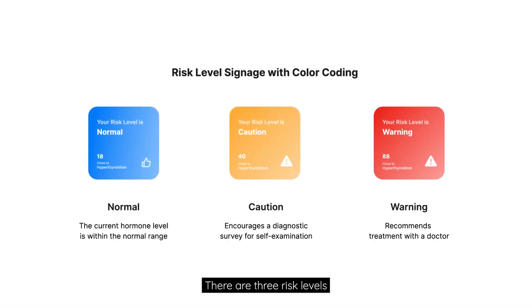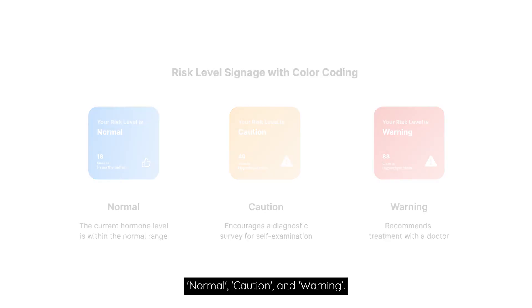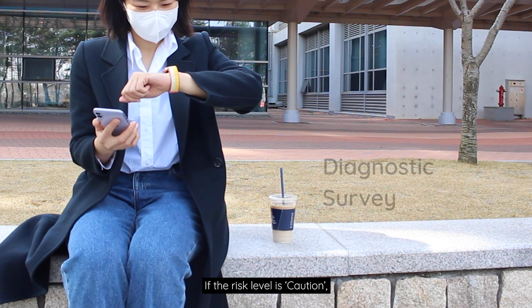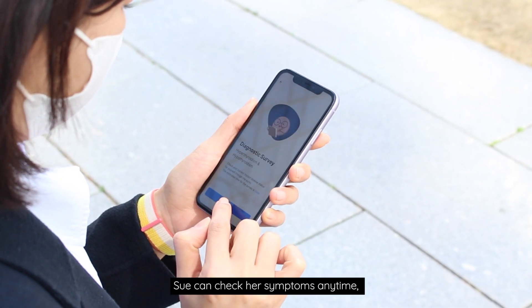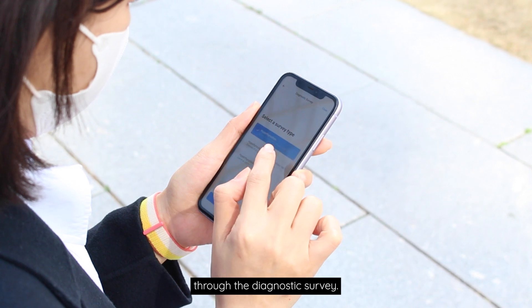There are three risk levels: normal, caution, and warning. If the risk level is caution, Sue can check her symptoms anytime through the diagnostic survey.